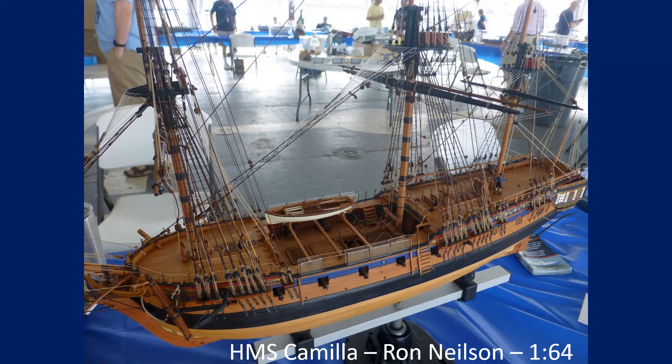There's a build log on MSW. This is the Camilla kit, but he's modeling it as HMS Sphinx — or the other way around. It's a Vanguard kit. Ron likes to take a kit, throw away all the wood, and replace it with pear wood. He really does beautiful, beautiful work.